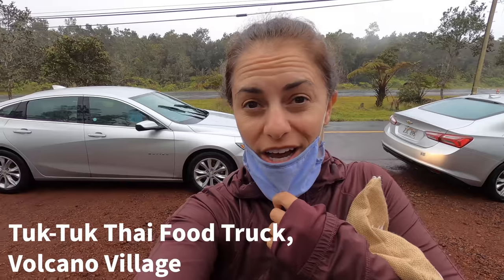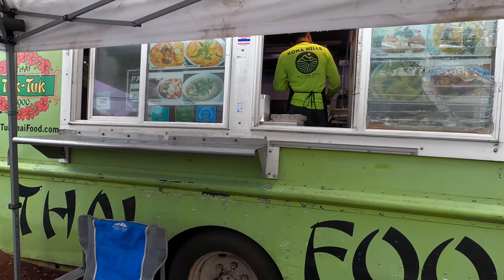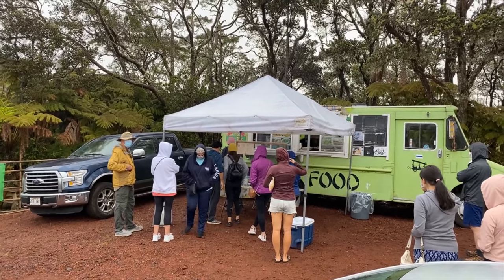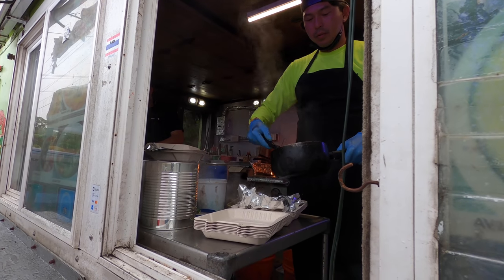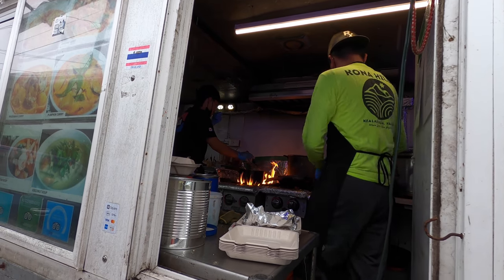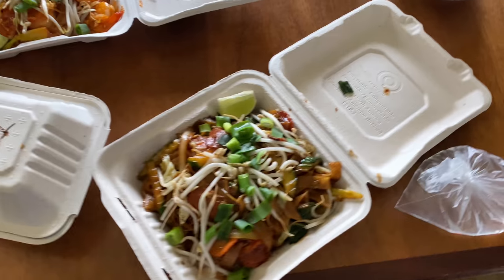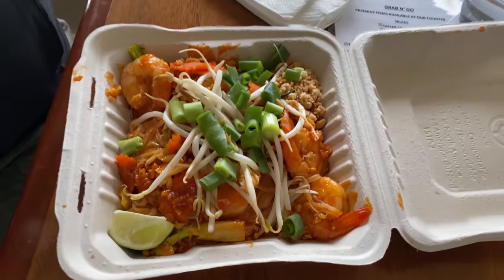It's a busy spot. They're out of a lot right now because we're at the dinner rush at the end of the day. It does look really good though — it's all made to order, so it's pretty legit, it just takes a while.